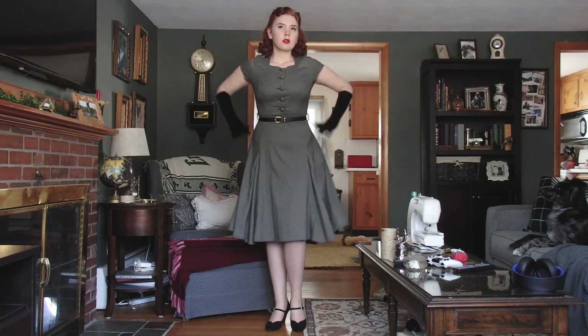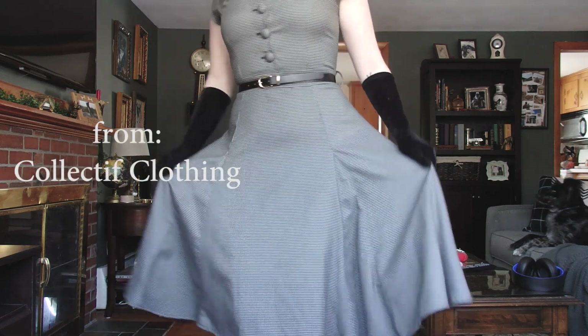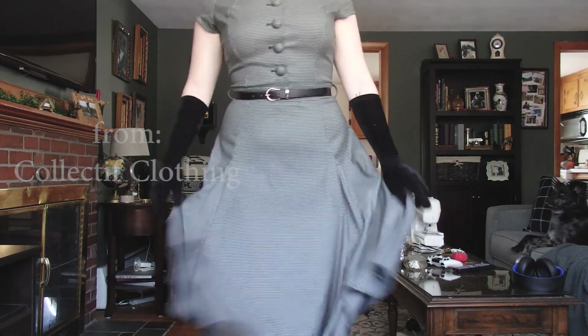Next dress is a reproduction dress from Collective. This was actually my first reproduction dress I ever bought, so me and this dress go way back. It has a little special place in my heart.